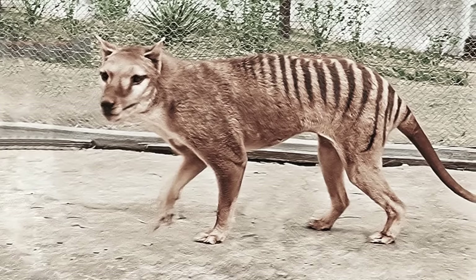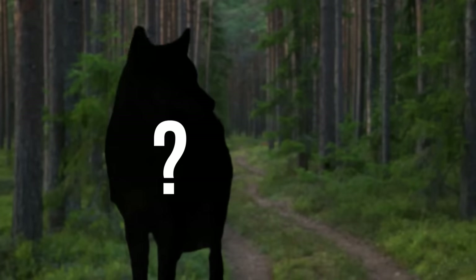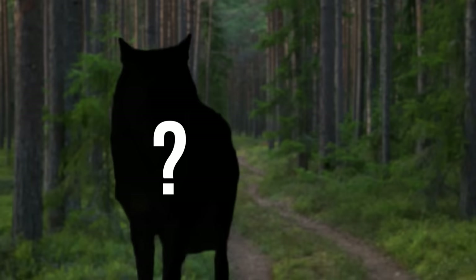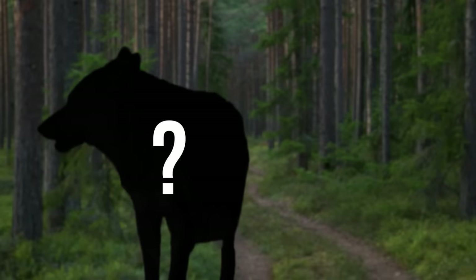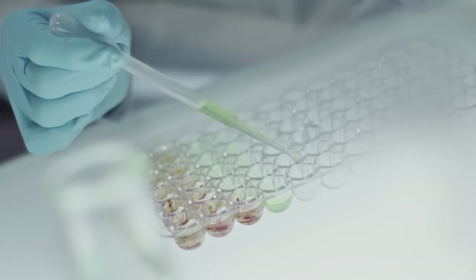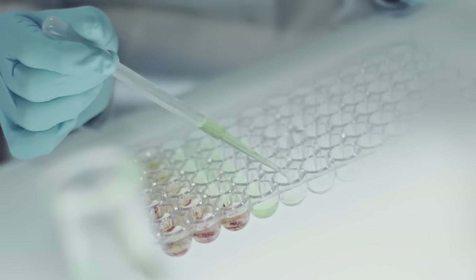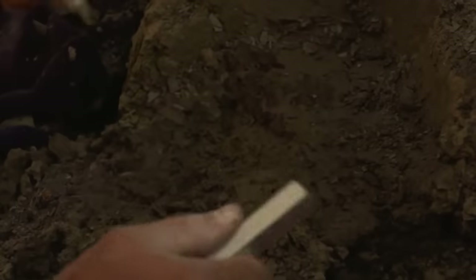Behavioral traits of extinct animals are much harder to bring back than the extinct creatures themselves. The animal revived through this project will, at best, resemble a Tasmanian wolf — an actual Tasmanian wolf is never coming back. So this whole resurrection thing isn't a magic pill after all. It'd be a good idea to prevent extinction in the first place.